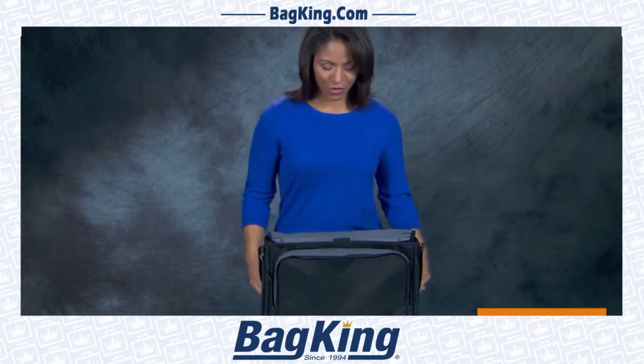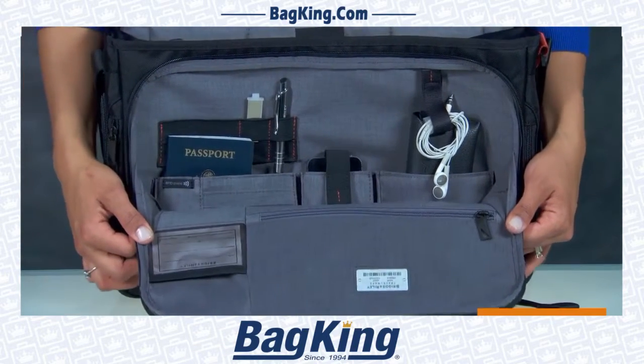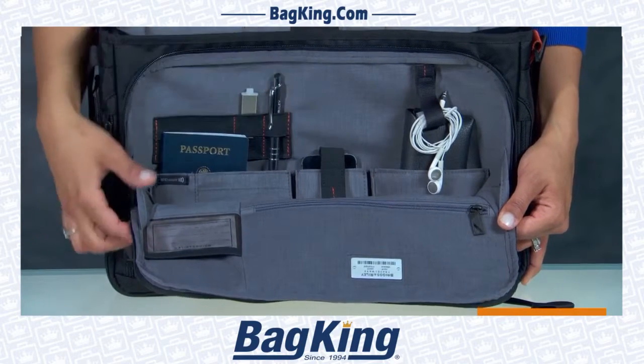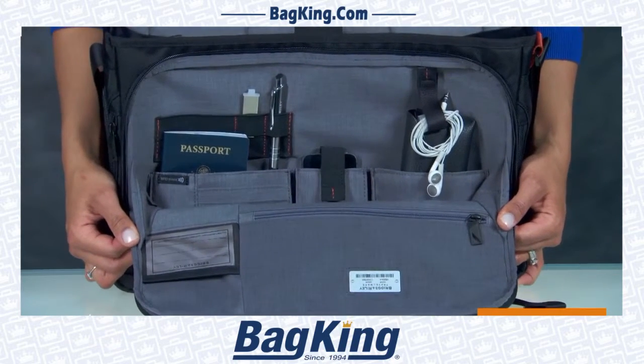Inside the bag, you'll find an organizer section with an RFID blocking pocket to hinder unauthorized access to personal data, cord control loops to secure gadgets of all shapes and sizes, and pockets of various shapes and sizes to hold a wide range of business or travel accessories.